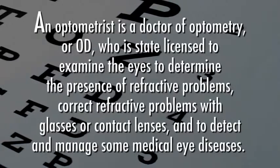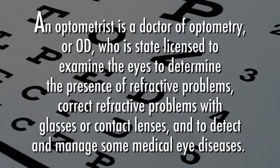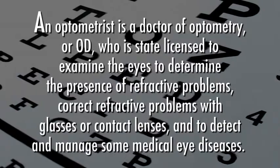An optometrist is a doctor of optometry, or OD, who is state licensed to examine the eyes to determine the presence of refractive problems, correct refractive problems with glasses or contact lenses, and to detect and manage some medical eye diseases.